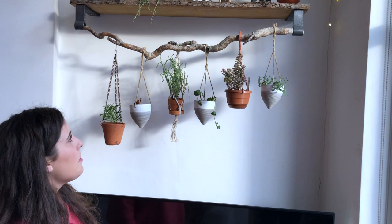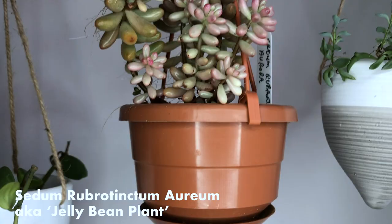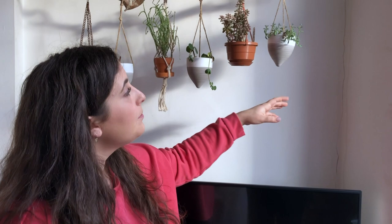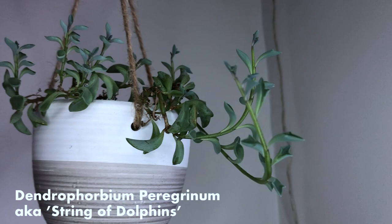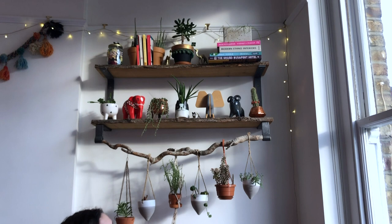I've got some Peperomia Hope cuttings. This is really cool — it's a type of sedum but it goes really hot pink in summer, so if you can find these I'd really recommend them. And then some string of dolphins. Up here we've got just a cactus — I think it was from Tesco's. I've tried my hardest to get the little plastic flowers off, but I don't want to damage the plant and therefore I just don't feel comfortable, so I've just left them on. It doesn't seem to be stopping its growth.